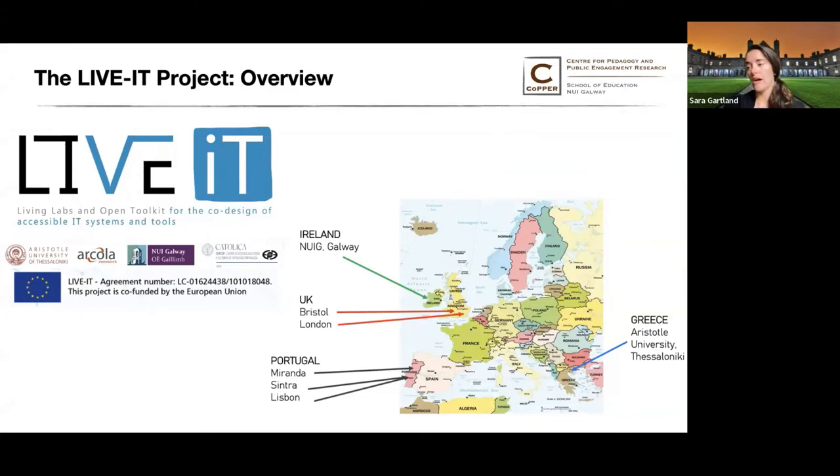As shown on the map, our co-design labs were established in Galway, Bristol, London, Miranda, Sintra, Lisbon, and Thessaloniki. The co-design labs ran face-to-face and virtual because this project took place during the COVID-19 pandemic.